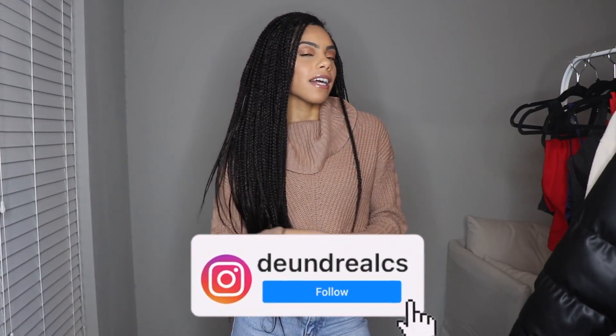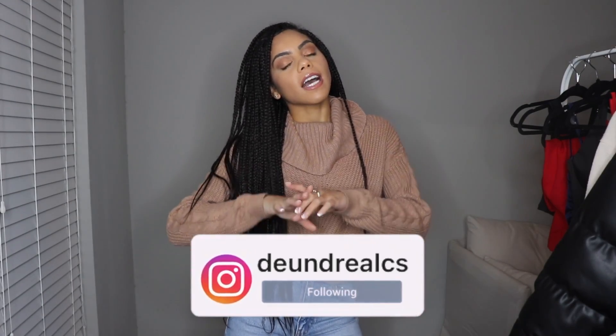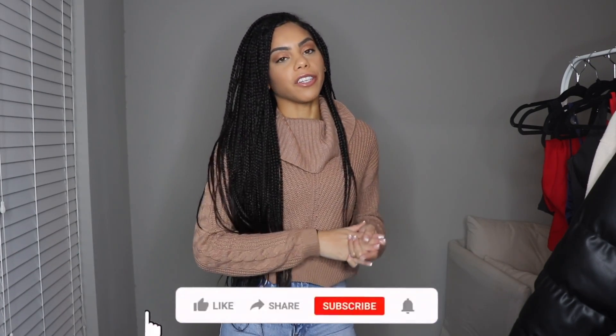Hi guys, welcome back to my channel. My name is Yorandrea if you're new here. Today I'm going to be doing a haul — I ordered some things from Fashion Nova and Skims. It's a little late for fall but I ordered a lot of dressy things, so I thought, why not do a date night themed video? This will cover different outfits for a date night, whether going out for drinks with your bae, dinner with friends, or just chilling having a wine night.